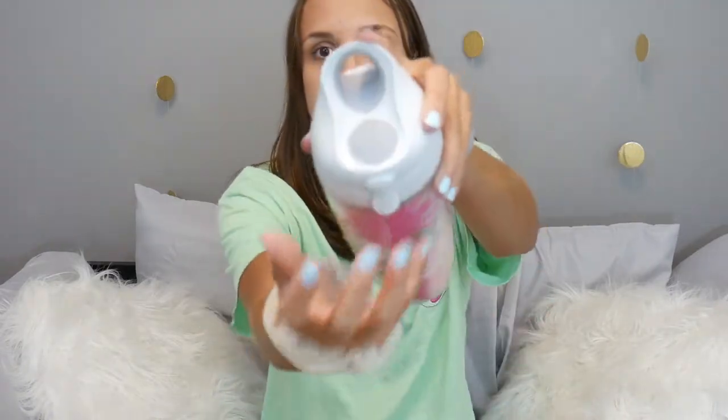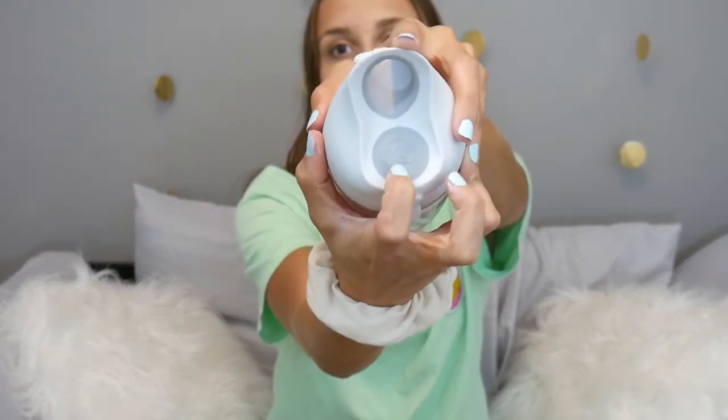Anytime anyone tries to use this they're like, 'Wow, do you push the button?' No, you lift up the top.